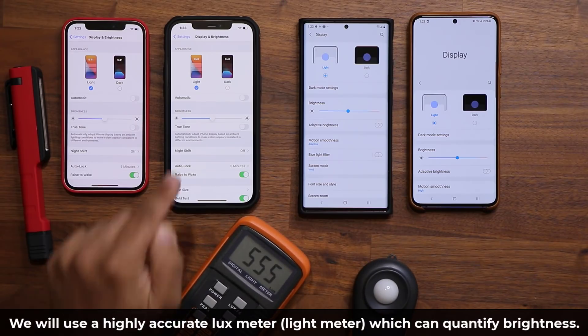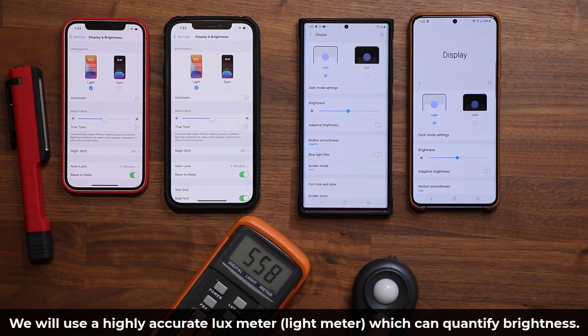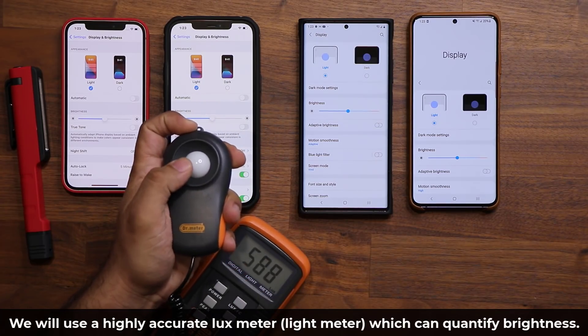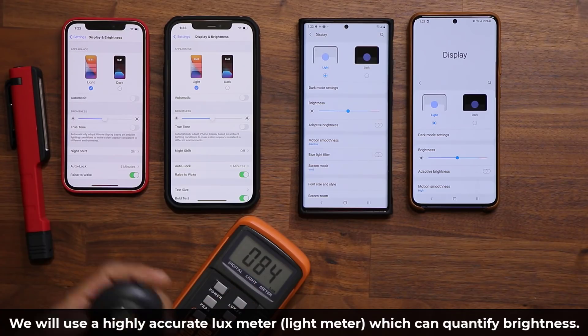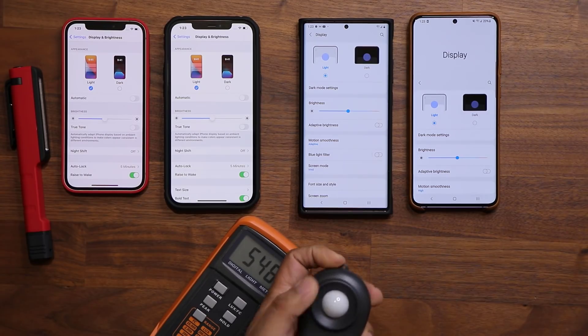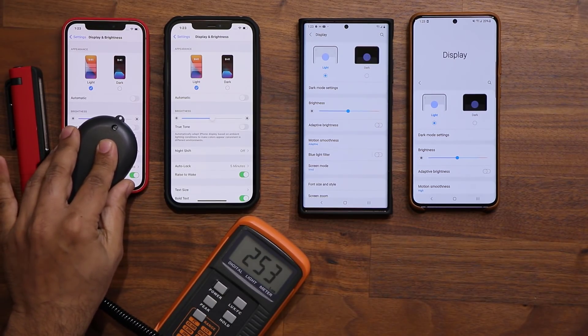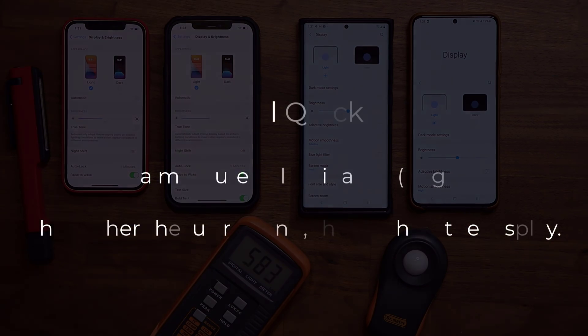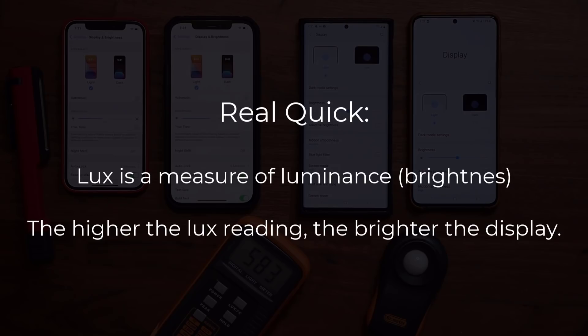This lux meter is going to allow me to measure the brightness of the screens using this sensor right here. This sensor is able to read brightness and give me a lux value. For example, if I put it here it goes to zero because it's completely dark when sealed. When I put it here I get a lux reading — in this case 253 lux. Now, lux is simply a measure of luminance or illuminance, and so is nits — a unit you may have heard companies use to describe how bright a phone screen can get. Let's start off with the regular test.